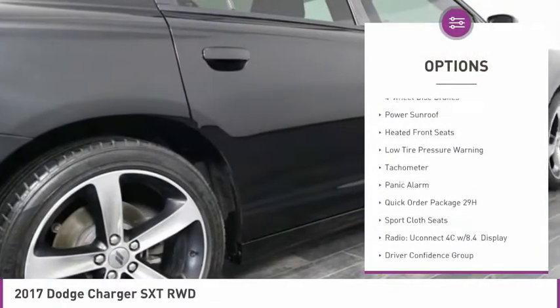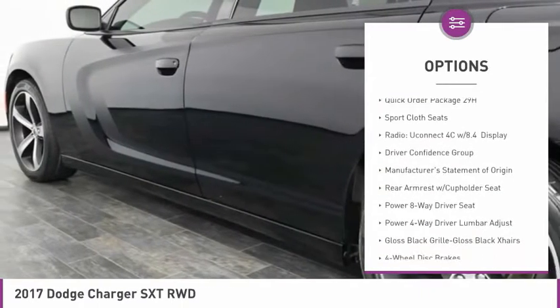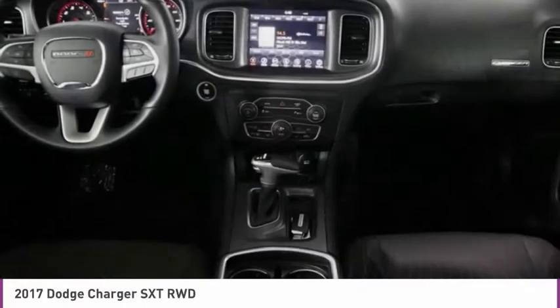alloy wheels, brake assist, fog lights, four-wheel disc brakes, power sunroof, heated front seats, low tire pressure warning, tachometer, panic alarm.